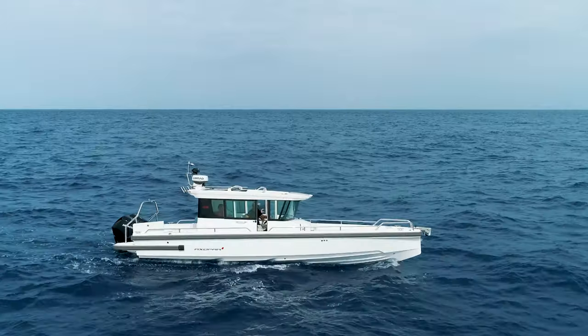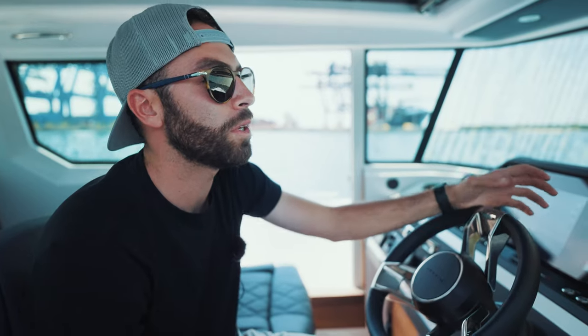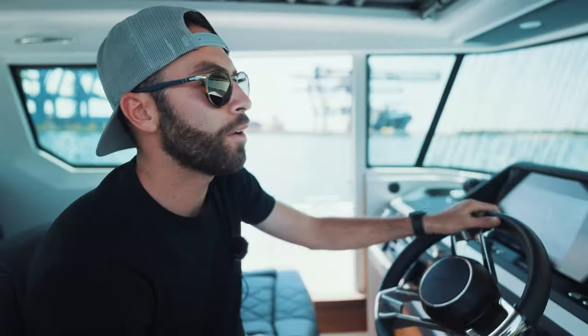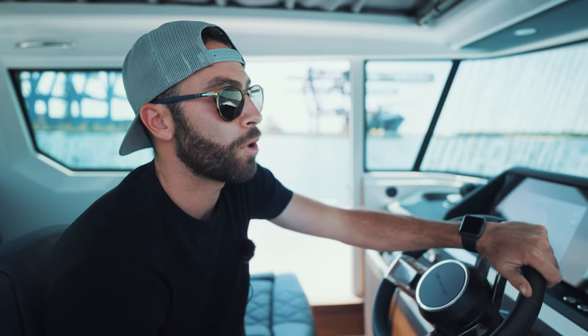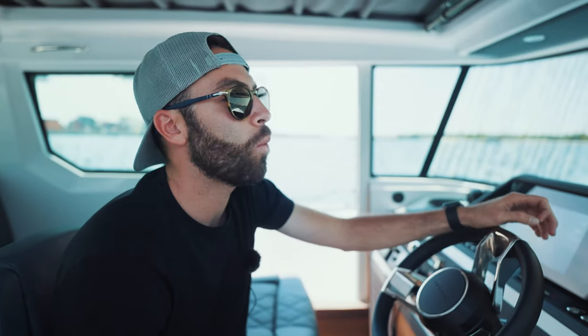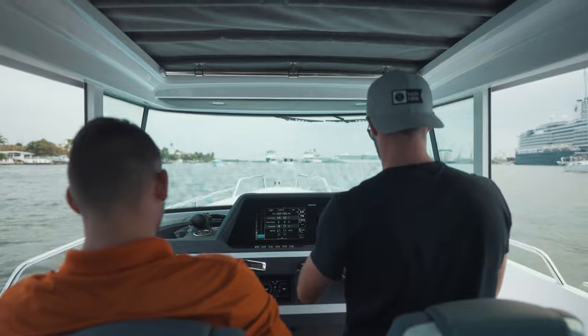Today we are on the Axopar 28 Cabin. Now this boat is definitely not for everybody, primarily because of its size and obviously the cabin that it has, but for some it is probably the ideal boat. This one in particular will be operating as a water taxi down in Miami Bay, and it's probably the perfect boat for that.